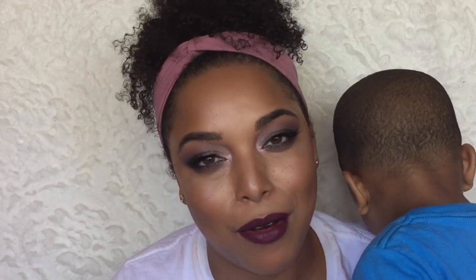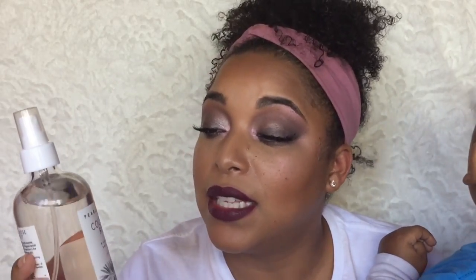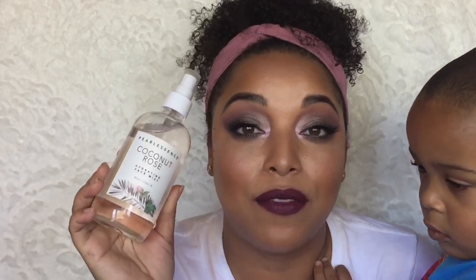This is an avocado oil spritzer by Sonoma Harvest — 100% avocado oil. What's funny is that it says it's great to bring flavor to your cooking, but I got this for my hair. That's what I'm going to use it for. I also got this from Pearlescence — this is the Coconut Rose Hydrating Face Mist. I really wanted to try this and it smells so good.